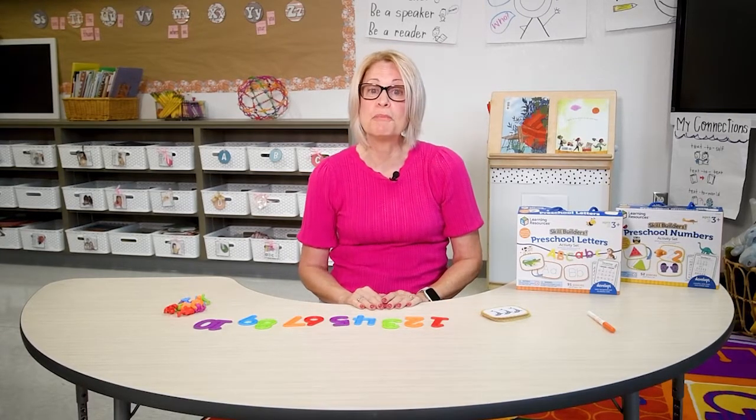Once they have the numbers 1 through 10, then have your child count while pointing to each number.